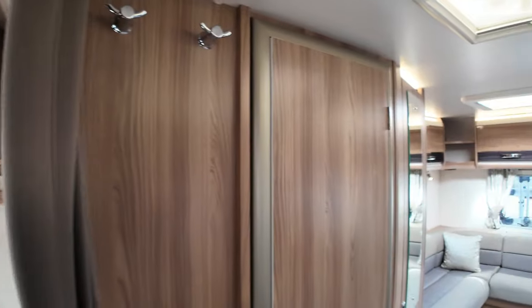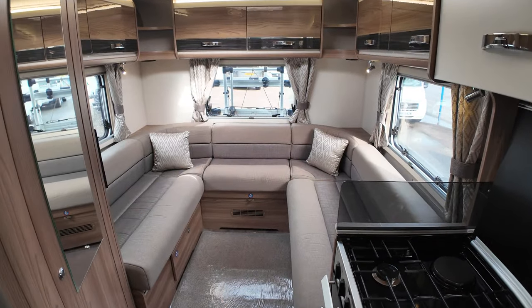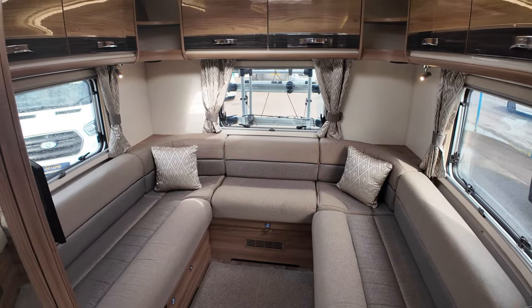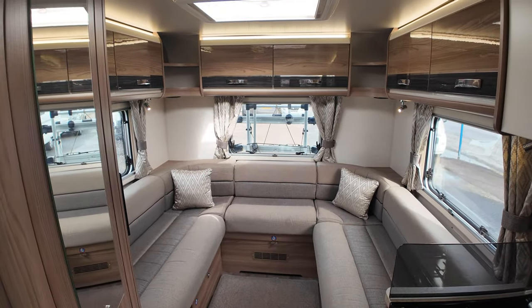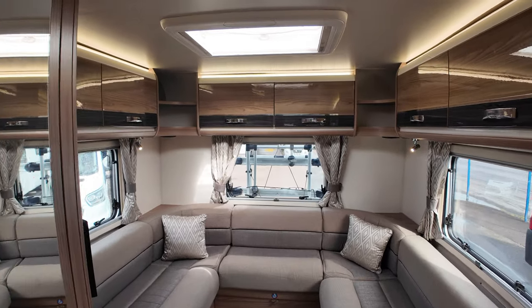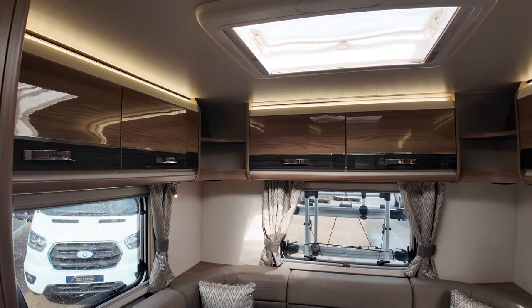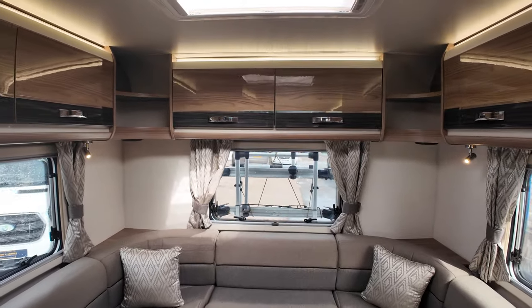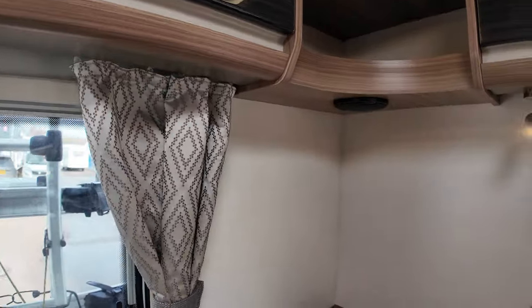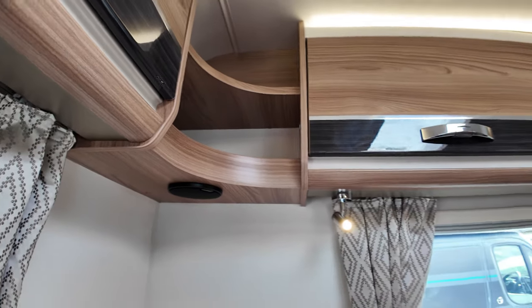Moving on to the lounge at the back — it's what we call a U-shaped lounge, for obvious reasons it's a big U. You've got windows all the way around, which gives it a nice open, airy feel — especially out in the countryside you get a panoramic view. There's a skylight overhead letting the sun in, complemented by nice LED lights going right the way around. You've got speakers in the back which connect to the radio, so you can hang out here on a nice summer's day and listen to your tunes.